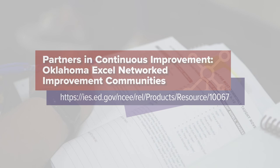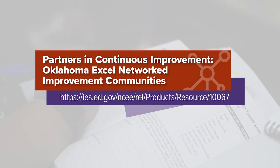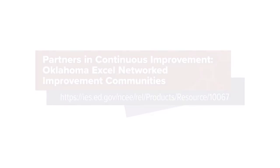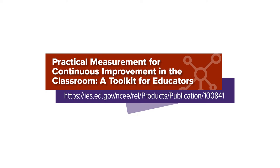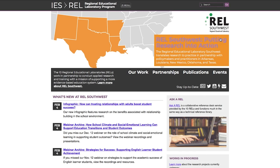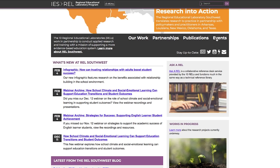Watch our video, Partners in Continuous Improvement, to learn more about the Southwest Network Improvement Communities Research Partnership and REL Southwest's support for Oklahoma Excel. Visit the REL Program website to access the Practical Measures Toolkit. This video was funded by the Institute of Education Sciences, IES, and developed by REL Southwest. REL Southwest works in partnership with educators and policy makers to develop and use research that improves academic outcomes for students.